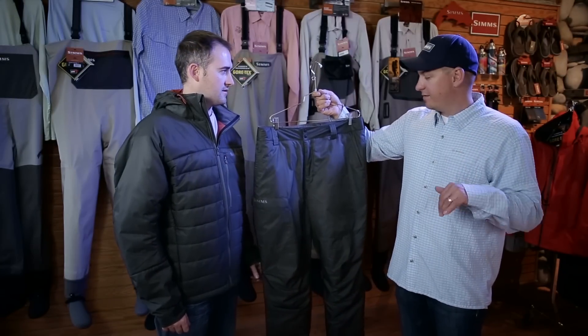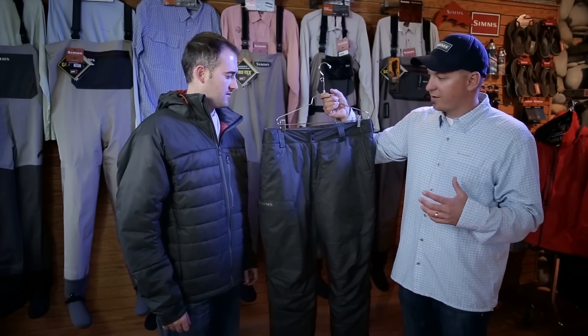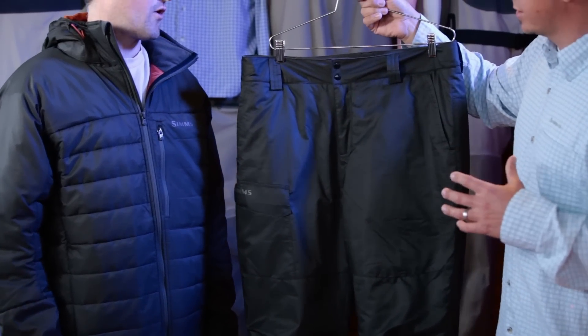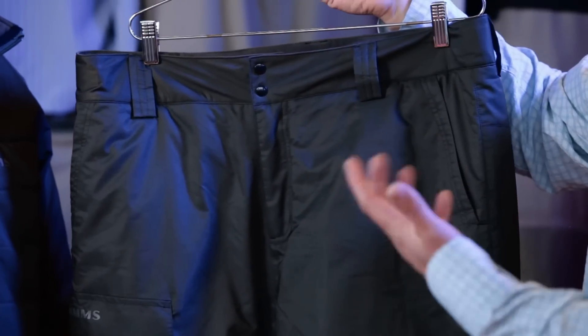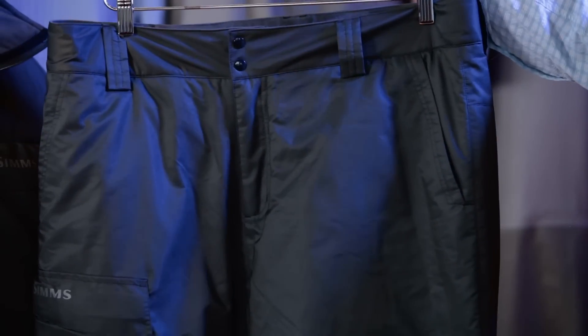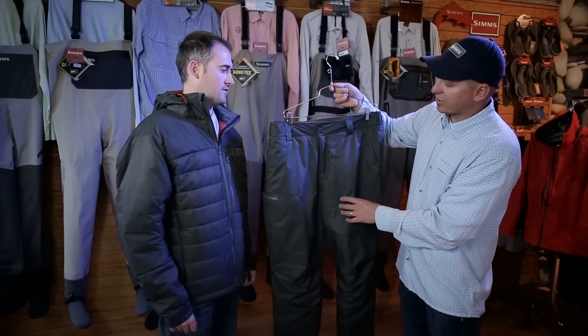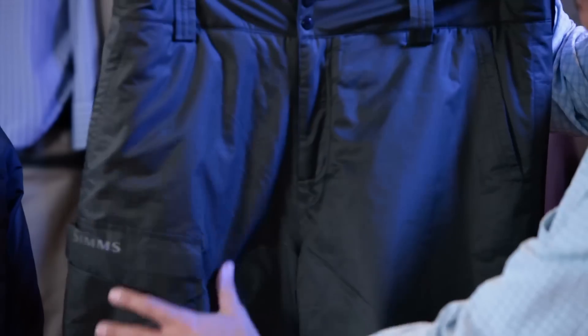Have you ever been in BC fishing for fall steelhead and you're just so cold you're looking for that extra layer? We've created a piece that's absolutely ideal for the coldest of fishing conditions — to be used under waders, under your favorite pair of bibs, or even as a boat pant. The Extreme Pant goes perfectly with our Extreme Jacket and gives you maximum insulation and warmth.